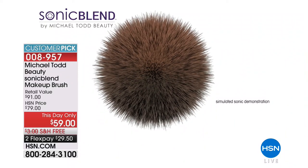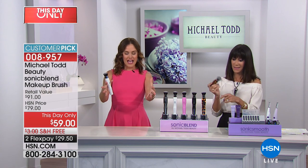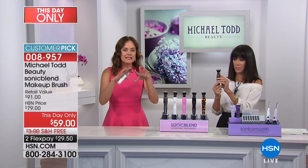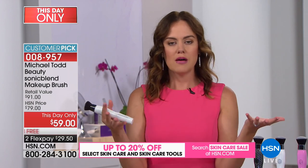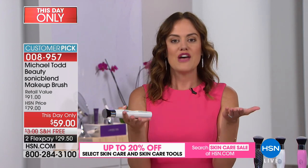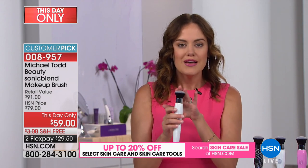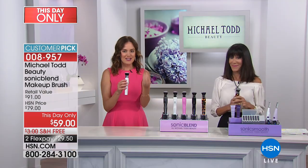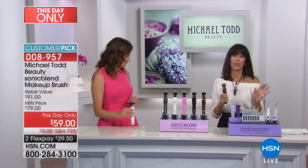Why does that matter? Sonic technology at that high frequency transfers into our makeup and disperses it into tiny microparticles — instead of lumps and clumps that fall into our wrinkles and pores, making us look older. This is the only device on the market bringing you that sonic technology for a flawless airbrush-looking finish. It's also a great gift — it saves you money because you use less makeup, whether it's a liquid foundation, powder blush, or mineral makeup.